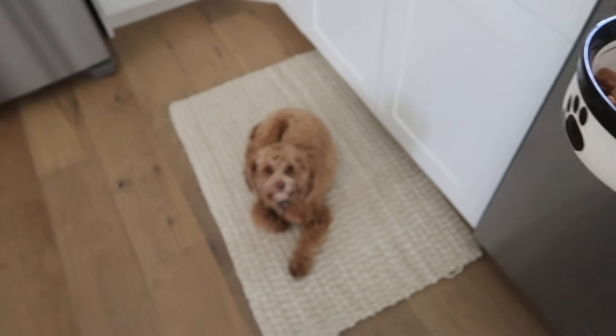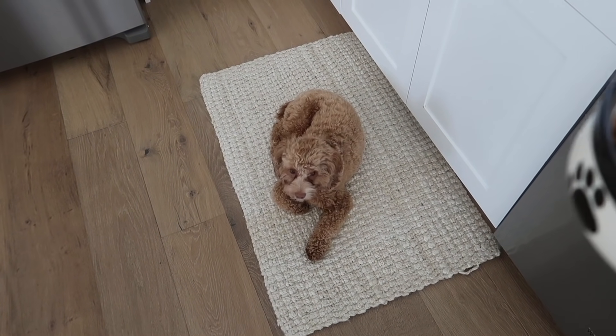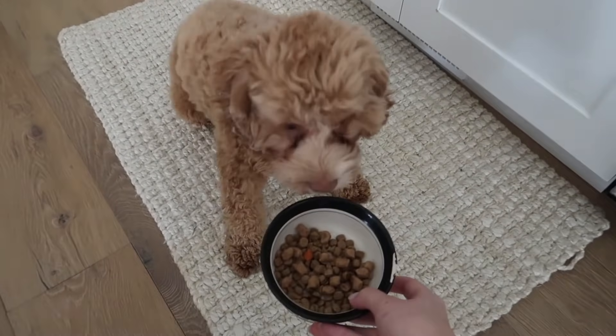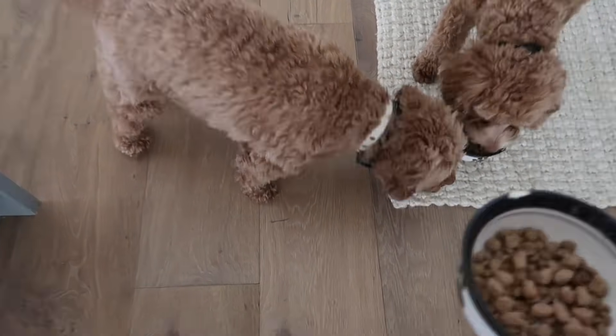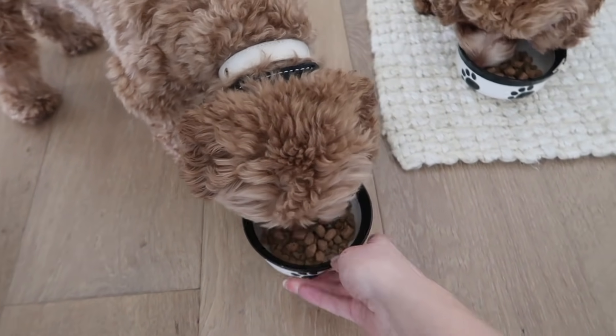Quick break to feed the dogs their breakfast. Indy and Navy are ready to eat — good boys!